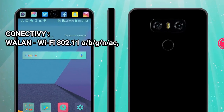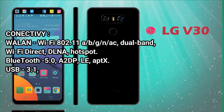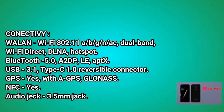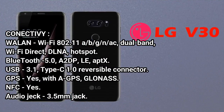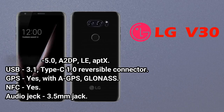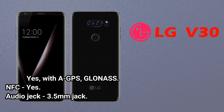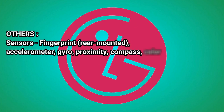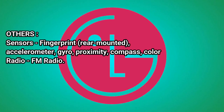Connectivity: Wi-Fi 802.11 a/b/g/n/ac, Dual Band, Wi-Fi Direct, DLNA, Hotspot. Bluetooth 5.0, A2DP, LE, AptX. USB: 3.1 Type-C 1.0 Reversible Connector. GPS: Yes, with A-GPS and GLONASS. NFC: Yes. Audio Jack: 3.5mm. Sensors: Fingerprint (rear-mounted), Accelerometer, Gyro, Proximity, Compass, Color.